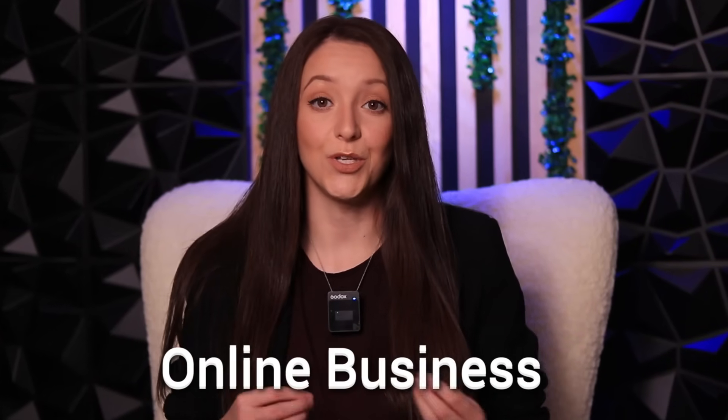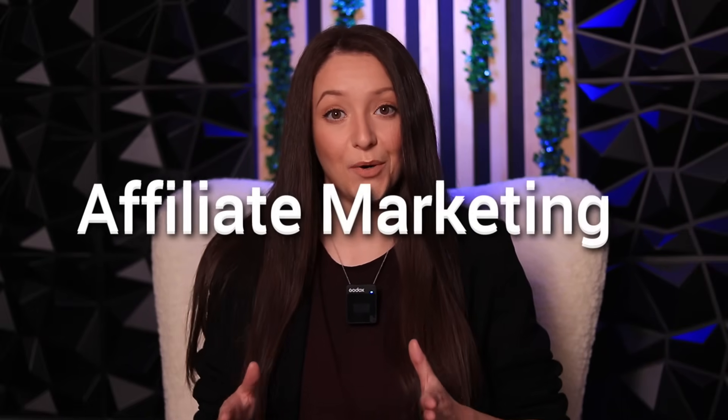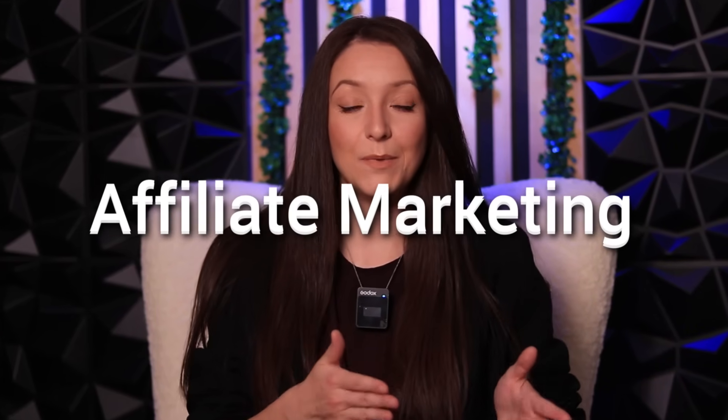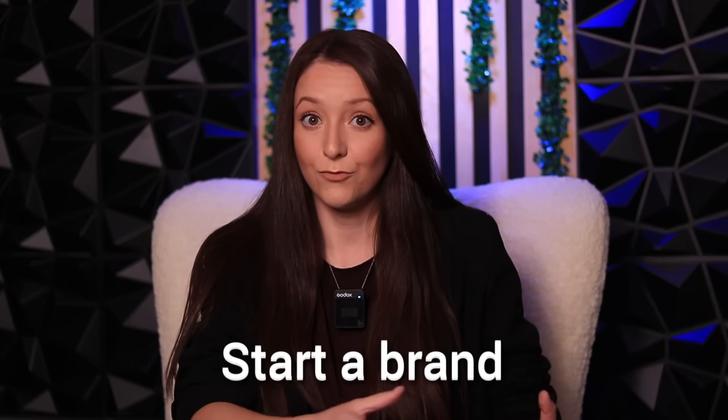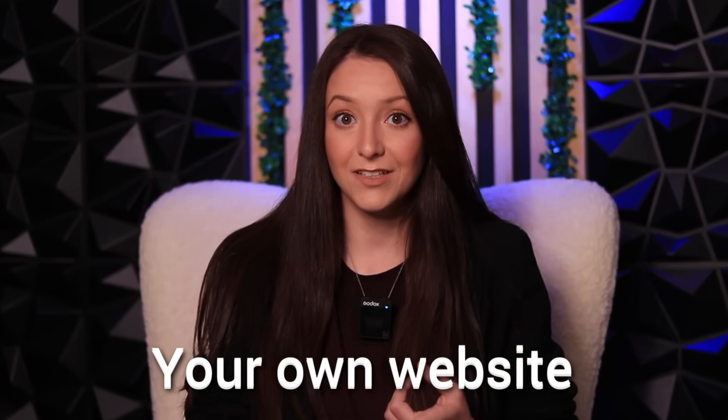Do you want to start an online business in 2025 without having to deal with shipping, inventory, or customer service? That's exactly what affiliate marketing allows you to do. You promote products you love, people buy through your link, and you start earning commissions. You're basically a sales partner to the brands that you absolutely love and you recommend them to your audience. But the real key is starting an actual brand, an actual affiliate website where people can find all your links — a place where you can send traffic, build trust, and build a reliable income.